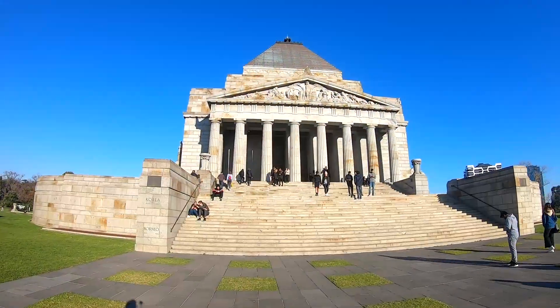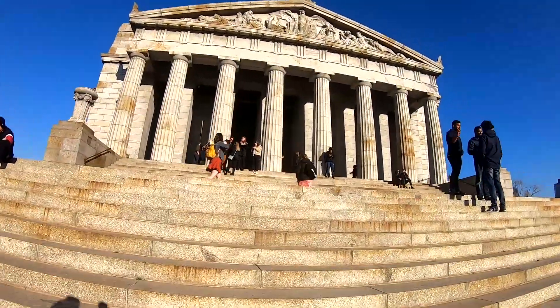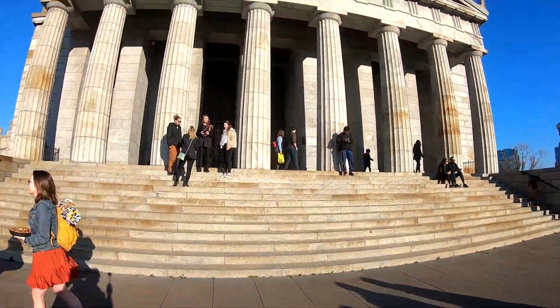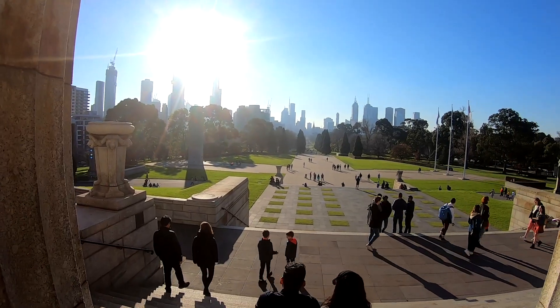The next attraction was the Shrine of Remembrance. The Shrine of Remembrance is a war memorial in Melbourne located in Kings Domain on St Kilda Road. It was built to honor the men and women of Victoria who served in WWI, but now functions as a memorial to all Australians who have served in any war.